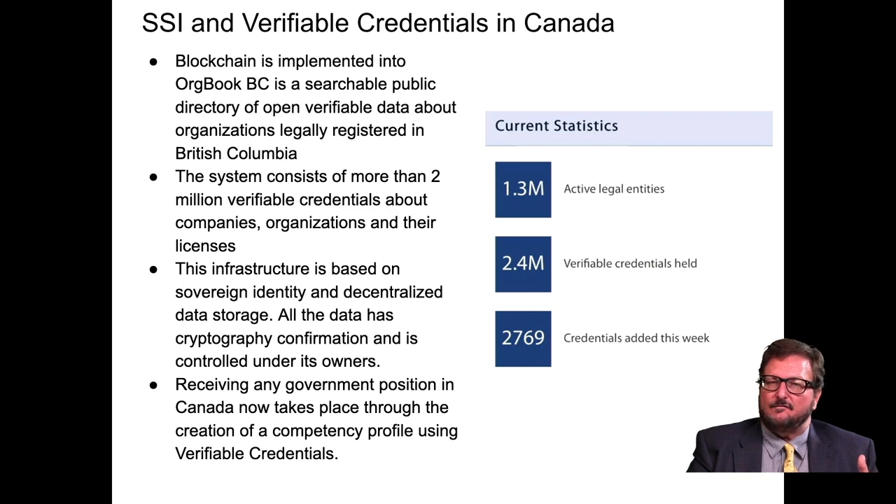On SSI and verifiable credentials: blockchain is implemented in OrgbookBC as a searchable public directory of verifiable data about organizations legally registered in the Canadian province of British Columbia. The system consists of more than 2 million verifiable credentials about companies, organizations, and their licenses. All data has cryptography, and confirmation is controlled by its owners. In Canada, anyone seeking a government position must go through a competency profile using verifiable credentials. The system holds credentials for 1.3 million active legal entities and 2.4 million people and organizations.